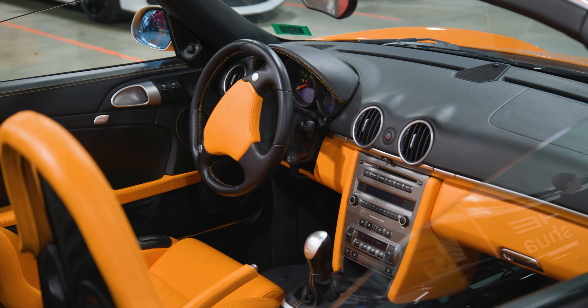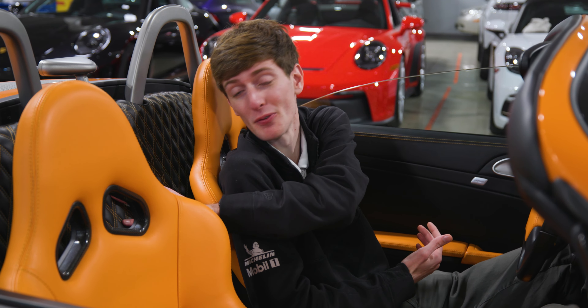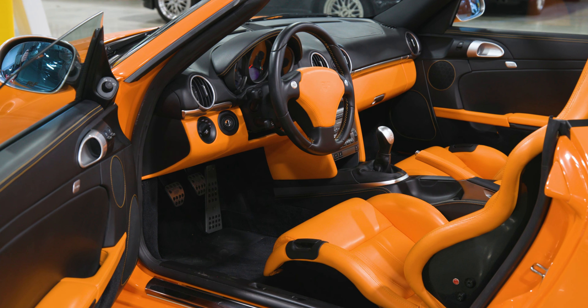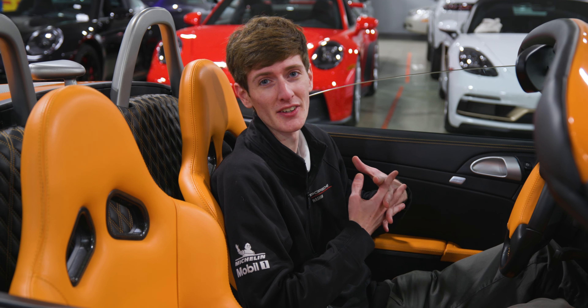The interior of this car is completely bespoke as well, with completely custom seats, this beautiful quilt of leather in the back, a different steering wheel, and just an experience that is completely different from a regular Porsche.